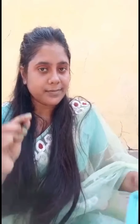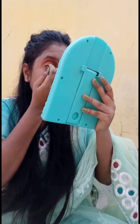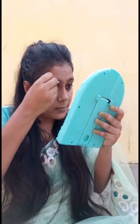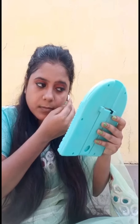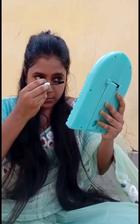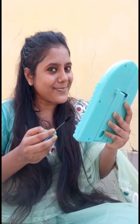I used a black eyeliner. This is a new product and I put my eyebrows in shape, adding earrings to complete the look.